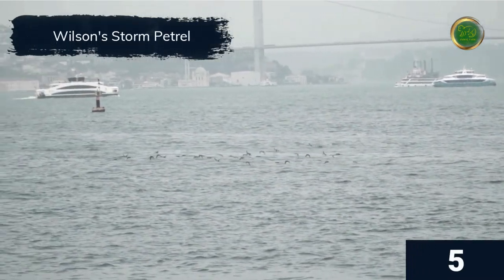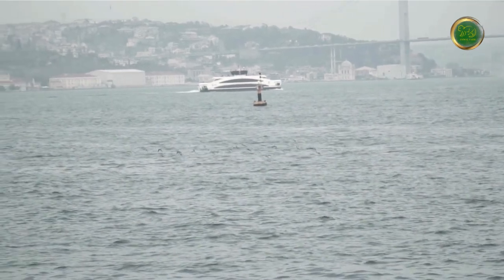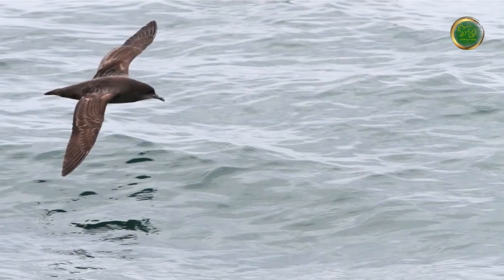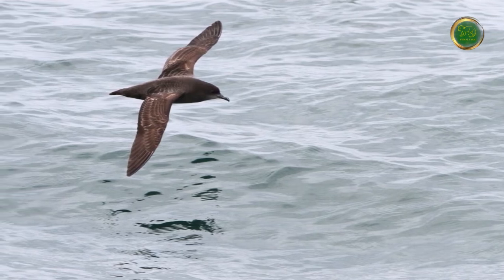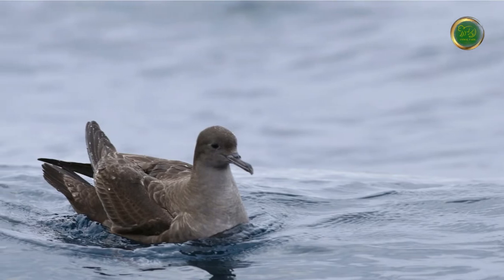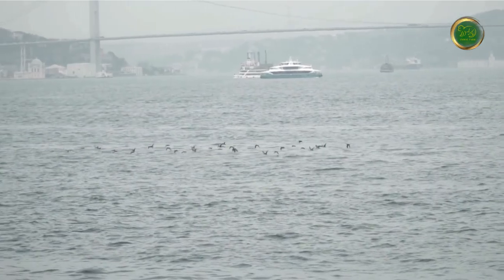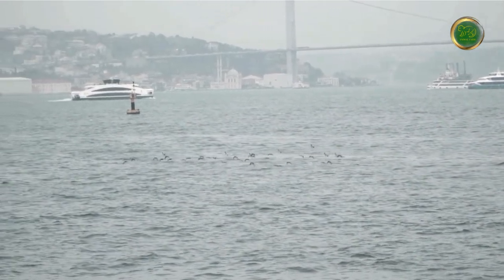Wilson's storm petrels are the smallest bird to breed in Antarctica, with an average body length of 6.5 inches, a wingspan of up to 16 inches, and weighing only 40 grams. They are one of the world's most abundant seabirds, named after Scottish-American naturalist and ornithologist Alexander Wilson. Their diet consists mainly of copepods and krill, as well as small squid and fish. The lifespan of a Wilson's storm petrel ranges from 10 to 30 years.